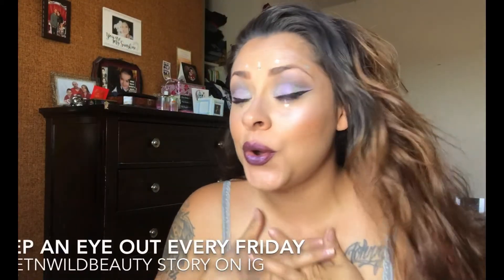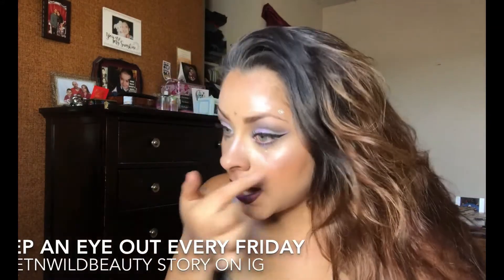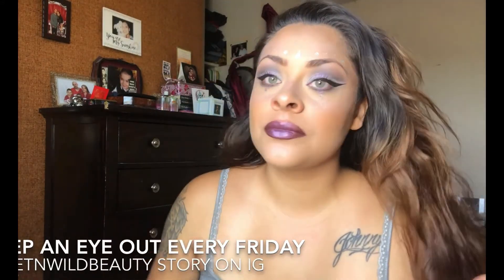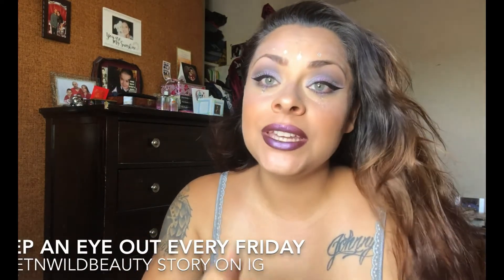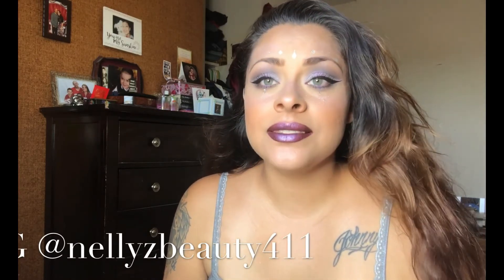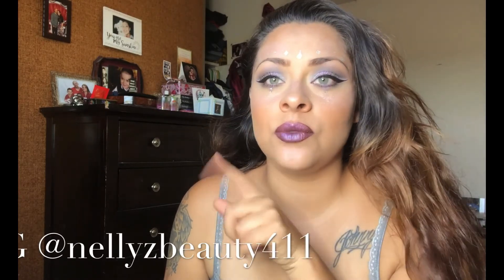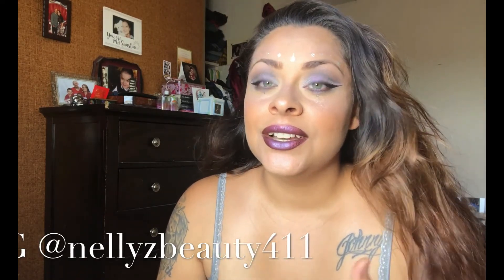I hope you guys like my entry for the Wet n Wild contest festival look. Vote for me! Go check me out on Instagram at Nelly's Beauty 411 - that's Nelly's with a Z, Z-E-L-L-Y-Z, beauty 411. Go vote for me on Wet n Wild Beauty. I hope you guys like it - okay bye, I'll see you in the next one!